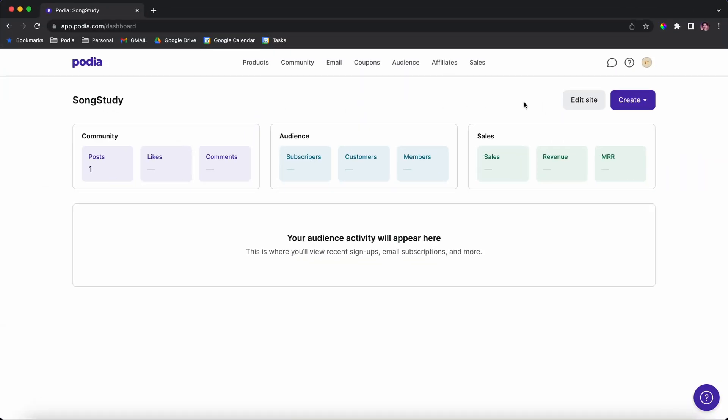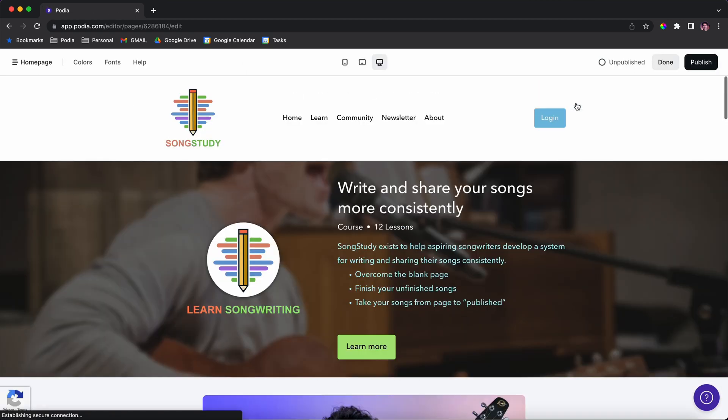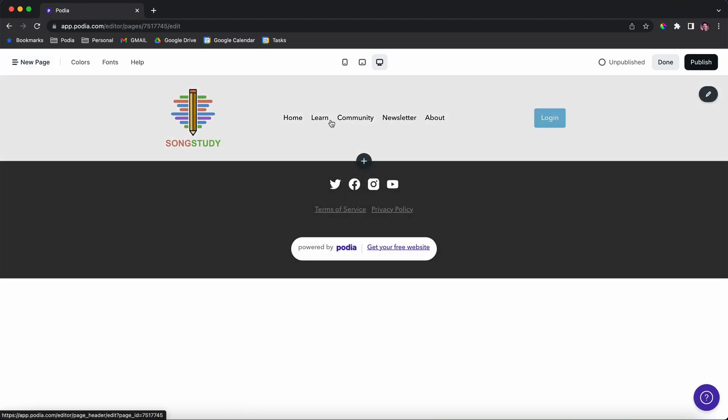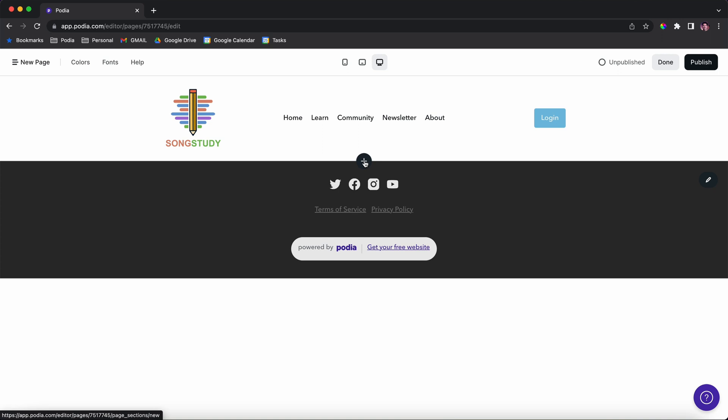Now I'm going to show you in real time how to actually build a link in bio page for your business. I'm starting here on the Podia dashboard — this is an account I made for Songstudy, which is a brand I made up just to demo things like this. I'm going to click on Edit Site to go to the Podia Site Builder. I've already built out the home page, and you can see I've created a few pages. For the link in bio page, I'm just going to click New Page.